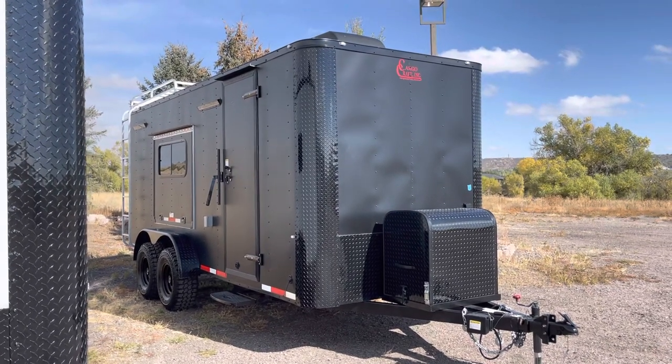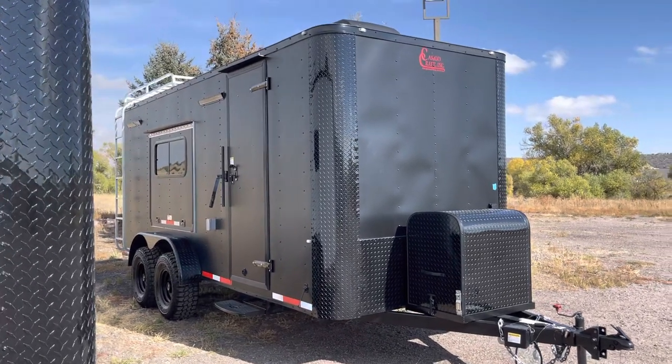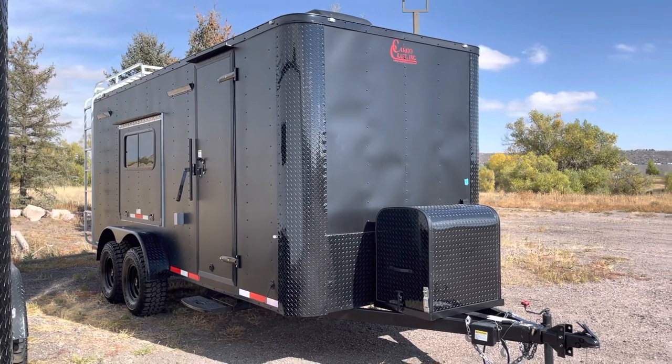Hey guys, it's Colorado Trailers, home of the Colorado off-road trailer. Wanted to show you one of our 7x18s in our matte black blackout. These are true off-road trailers — they give you about 19 inches of ground clearance.